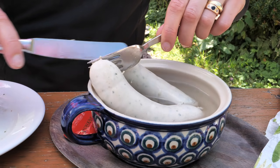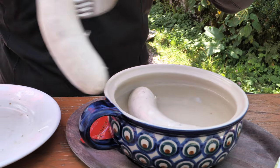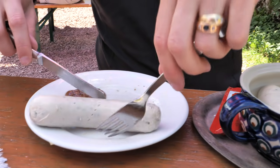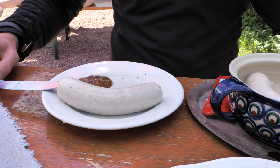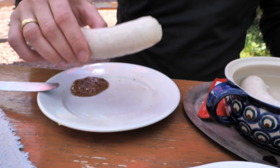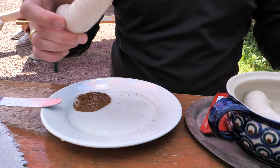It has a very typical taste. The Weisswurst is always served with sweet mustard, a pretzel and a Weissbier. Traditionally you wouldn't eat the casing of the Weisswurst and there are a few traditional ways of eating this particular sausage — one of them is called Zuzeln.